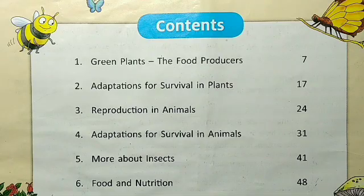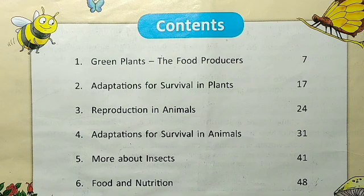This is the end of the lesson, chapter number one: Green Plants, the Food Producers. In the next video we are going to discuss chapter number two: Adaptations for Survival in Plants. Thank you all for today.